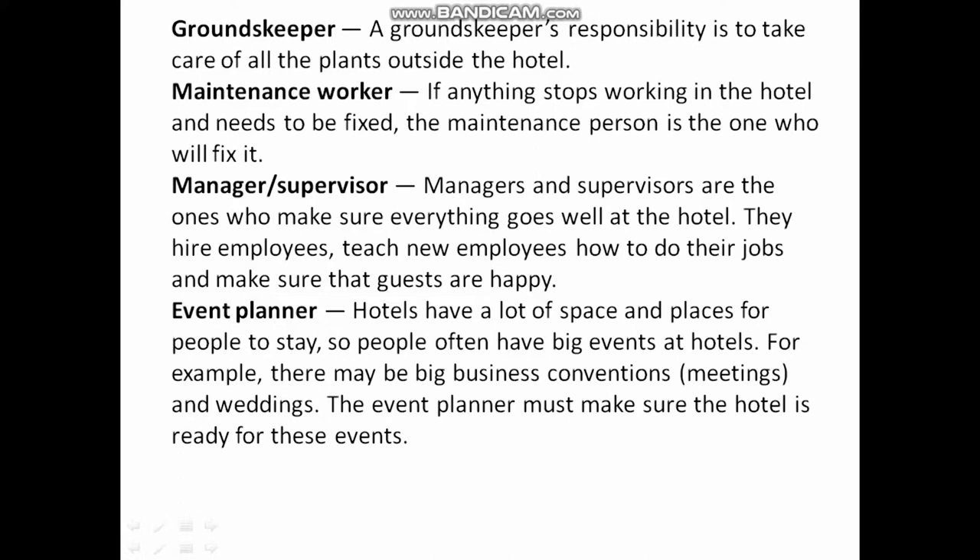Manager or Supervisor: Managers and supervisors are the ones who make sure everything goes well at the hotel. They hire employees, teach new employees how to do their job, and make sure that guests are happy. Event Planner: Hotels have a lot of space, so people often have big events at hotels — for example, big business conventions, meetings, and weddings.